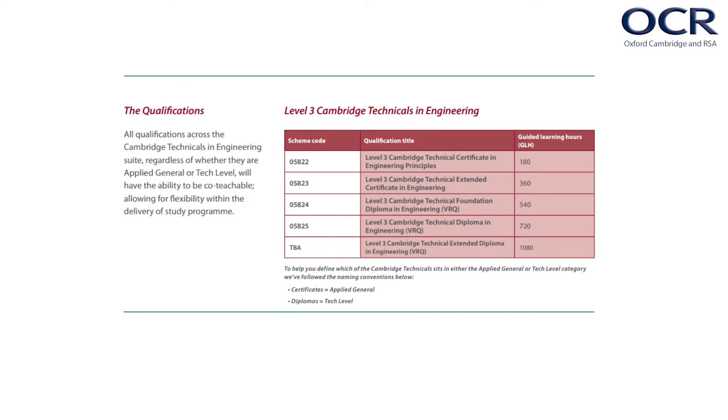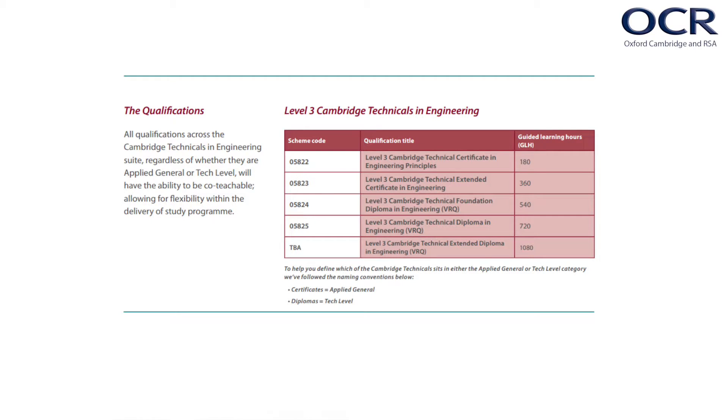They're available for teaching from September 2016 and contain five different sizes of qualification: the Certificate, Extended Certificate, Foundation Diploma, Diploma and Extended Diploma. The Certificate and Extended Certificate size qualifications are categorised by the DfE as Applied General. The Foundation Diploma, Diploma and Extended Diploma are all categorised as Tech Level. All qualifications are graded at Pass, Merit, Distinction and Distinction Star.